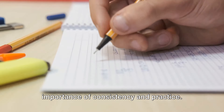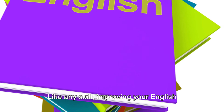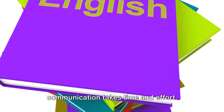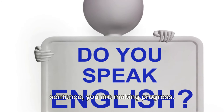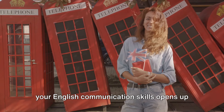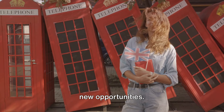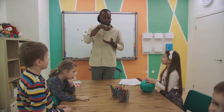Throughout, we've emphasized the importance of consistency and practice. Like any skill, improving your English communication takes time and effort, but with each day, each word, each sentence, you are making progress. Remember, every step you take to improve your English communication skills opens up new opportunities. So keep practicing, and you'll see the benefits in no time.